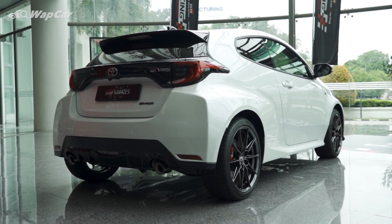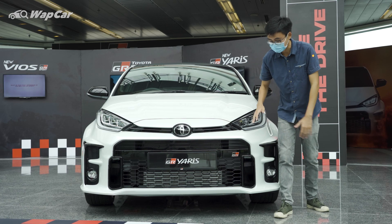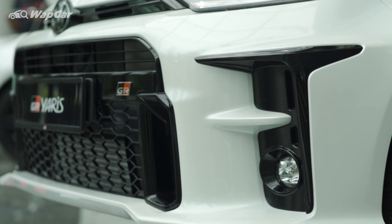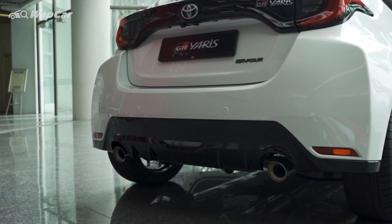Body panels are unique and bespoke to this GR Yaris. At the front, you see a very wide, menacing, mean front bumper design with lots of functional air vents to channel air in and around the car. On top, you get a carbon fibre roof, and on the rear, a nice sharp rear diffuser with dual exhaust outlets.